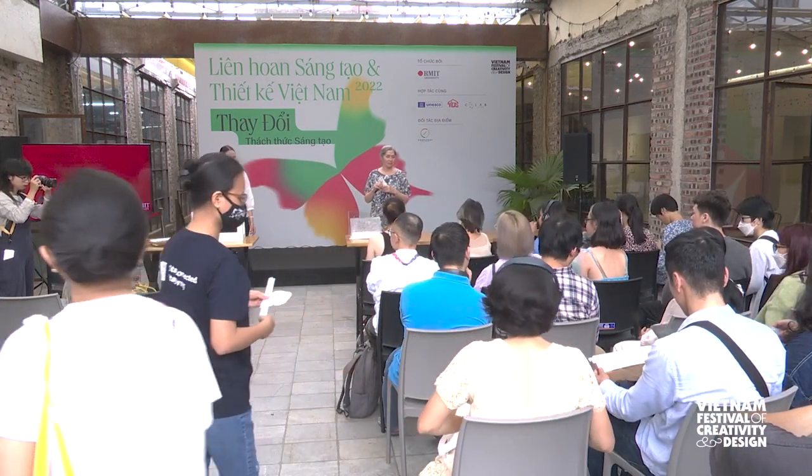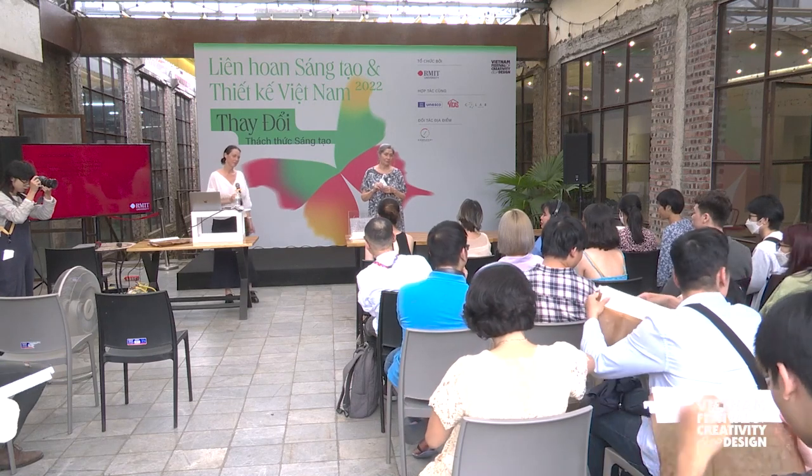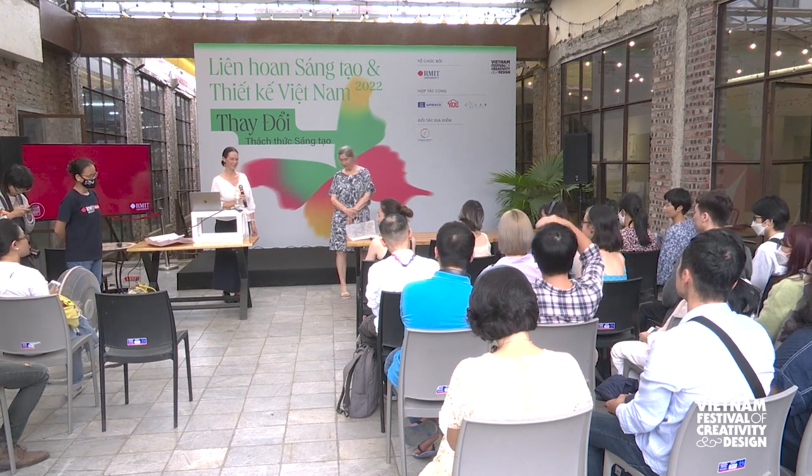Audience question: From touching the samples, they feel like a hybrid between leather and paper. Do you plan to increase the technology to make it more like leather or paper, or keep it as unique as it is? And if so, how do you convince users to adopt this material?